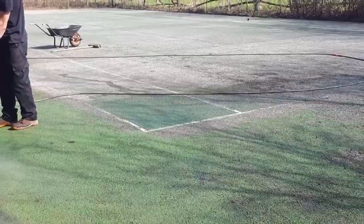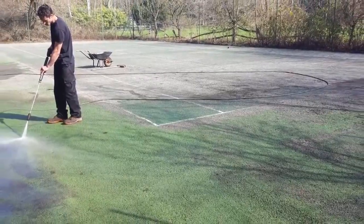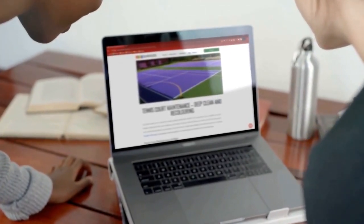So don't leave it to the last minute and don't settle for less. If you haven't had your court professionally cleaned for a while and you need a reputable, experienced company to do the job, we're here to help. Simply visit our website in the description of this video to get in touch with us today. Thanks a lot for watching and we hope to hear from you soon.